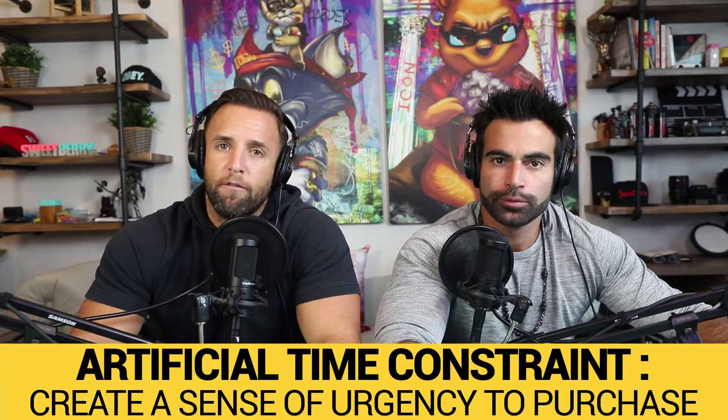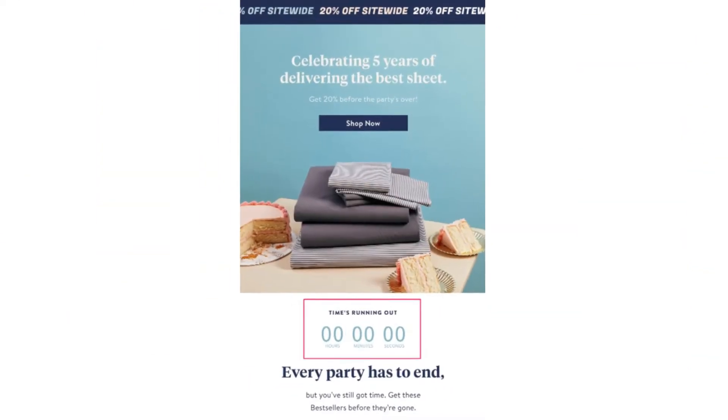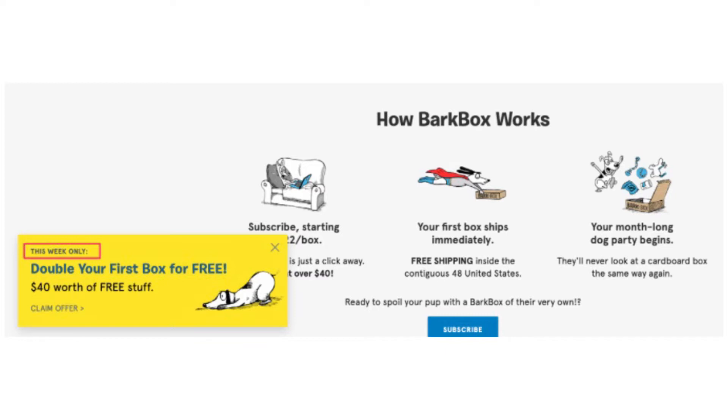Number one: creating an artificial time constraint to create a sense of urgency. This is something that mostly all the sites we've visited for all the brands we've done do. There are multiple ways to do this. The biggest thing we've seen is a timer — either in the email they send you or on the website. When you put something in your cart, a timer comes up and basically says this item has been reserved for you for 10 minutes.